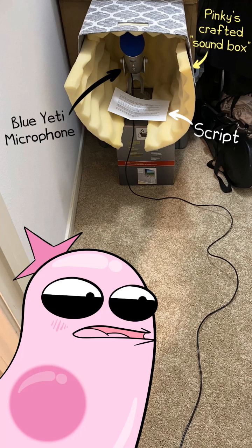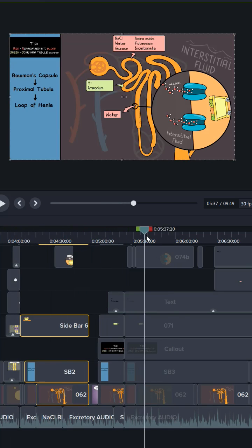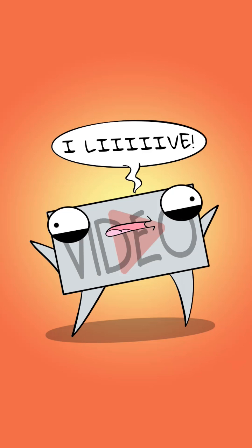Behold my humble recording studio! Yeah, it's a closet. I send my sister an audio wave file, and then she times all of her many pictures to it in a video editing program. Voila! Well, kind of.